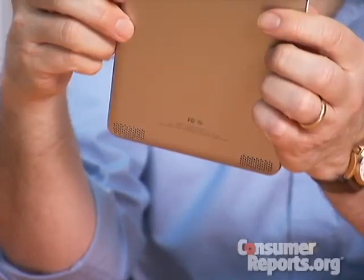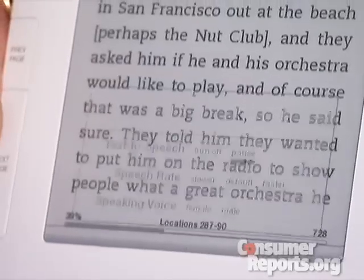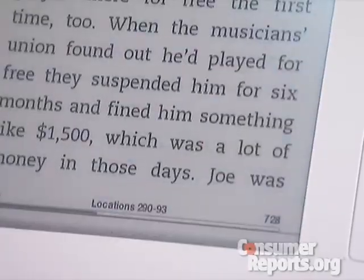The coolest new feature is text-to-voice processing. You can have any text read out to you. The voices are a bit mechanical, but Amazon claims people get used to them. You can speed them up or slow them down. If you switch back and forth between audio and reading, the Kindle will keep your place.